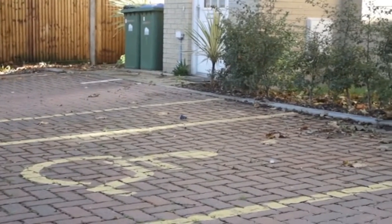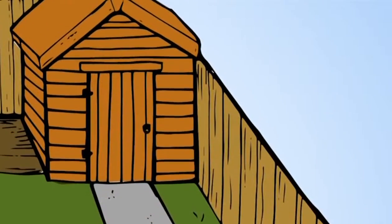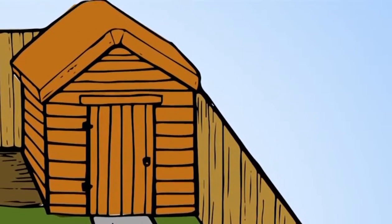Most houses are provided with a lockable shared or storage unit for you to store your bicycle.